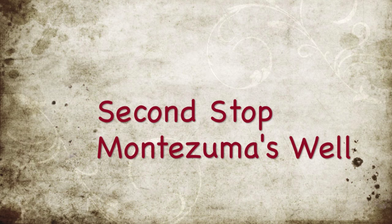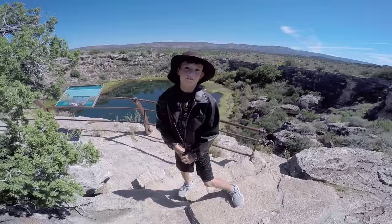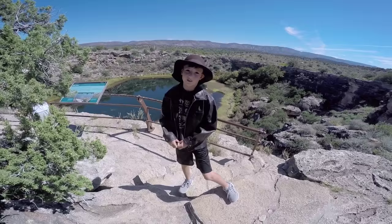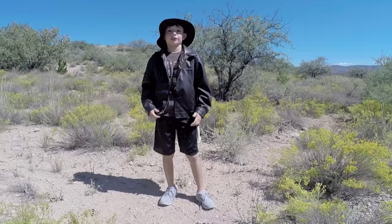Our next stop is Montezuma's Well, about six miles north of the castle. Above the water, you can see cliff ruins of where they used to live. This is Montezuma's Well. This well fed the Sanagua — 1.5 million gallons get generated here every single day.